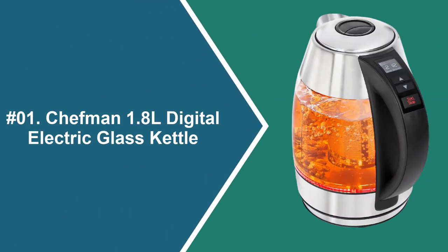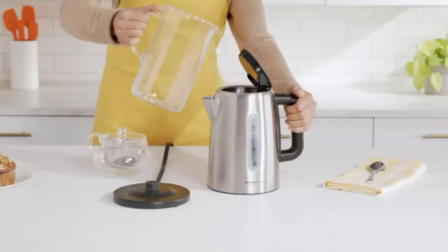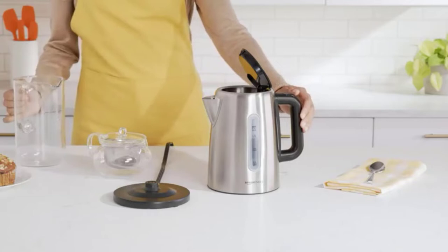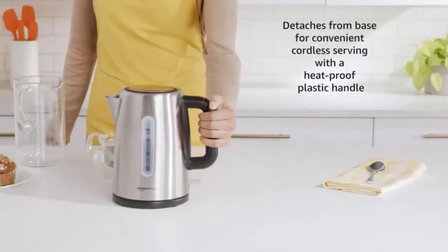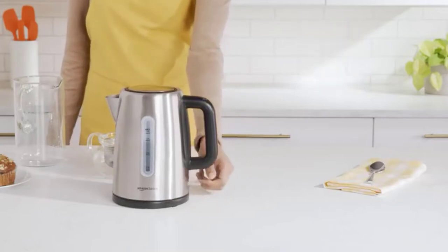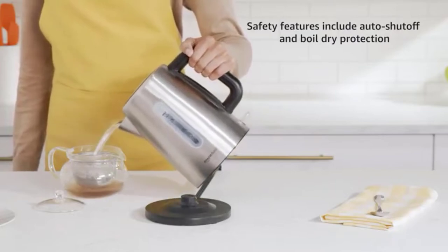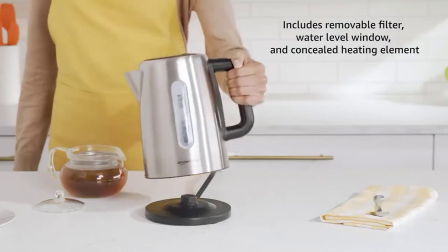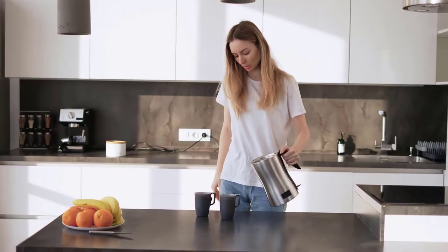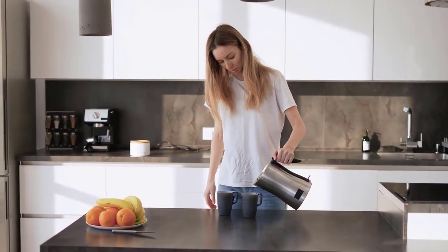At number 1: Chefman 1.8L Digital Electric Glass Kettle. If you would like to have a direct sip of a hot drink first thing in the morning, however your coffee maker is too slow, then you have to switch to the Chefman Electric Glass Kettle. It has a quick boiling feature that boils a cup of water in only one minute, which is great for enjoying a cup of coffee. You can create conventional drinks inside, but you can also enjoy oatmeal, hot cocoa, French pressed coffee, etc. You could even stay on trend by creating revolutionary drinks including lattes and Dalgona coffee, all at home in just moments.